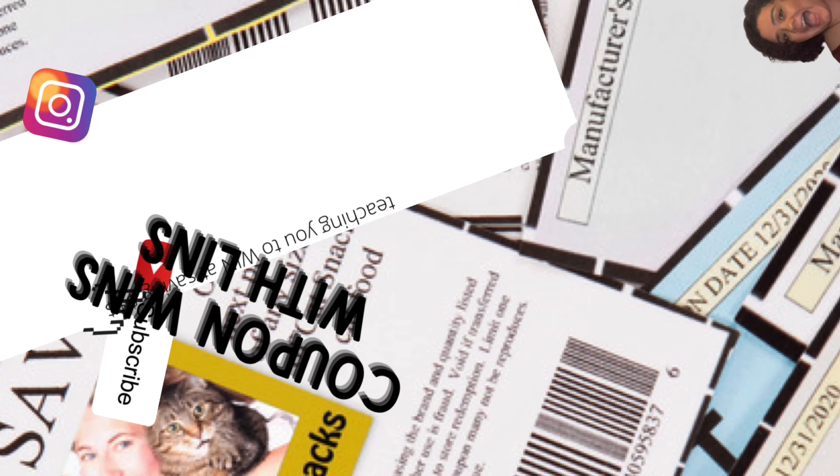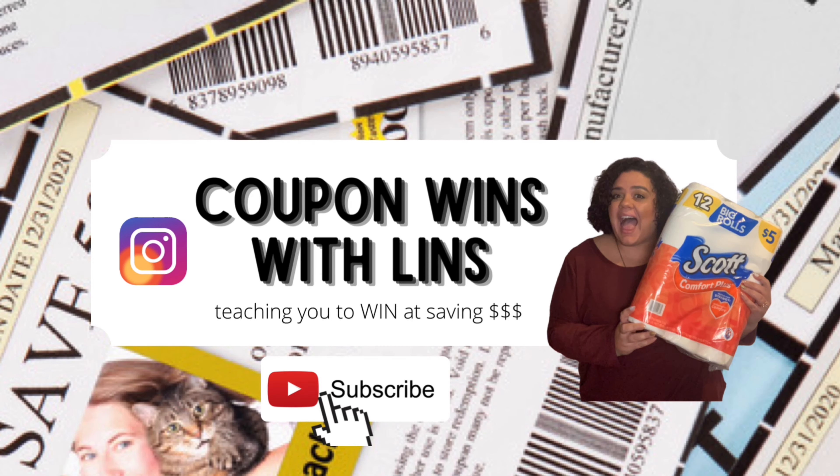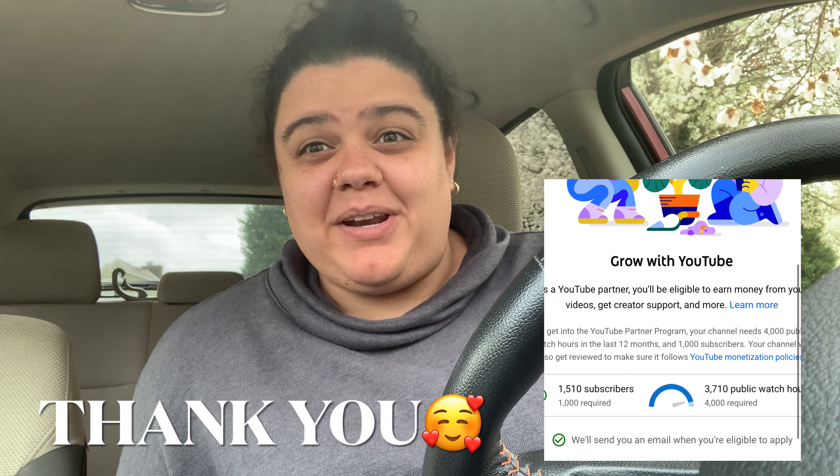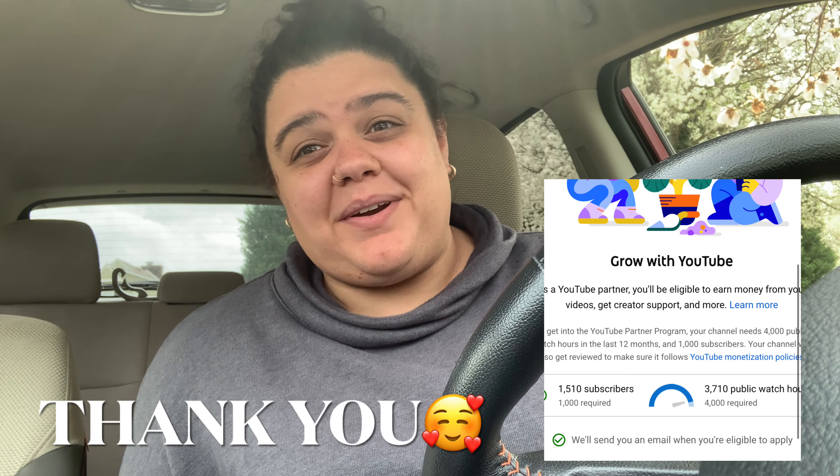Walmart twice in one week — you betcha! Hey guys, welcome back to my channel, Coupon Wins with Len. I'm out here grinding this week because we are so close to getting monetized on this channel, and I totally want that to happen. I'm here bringing you another video so you can see how you can save at Walmart this week.